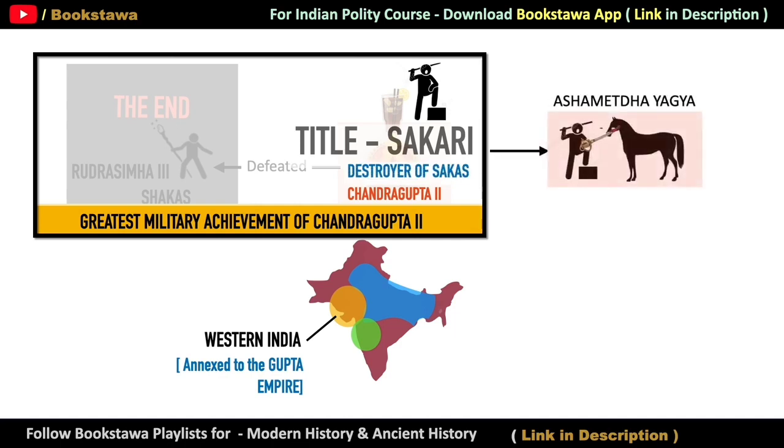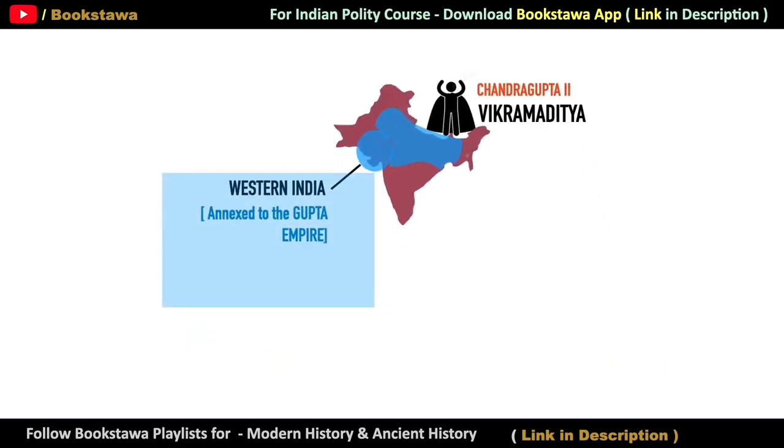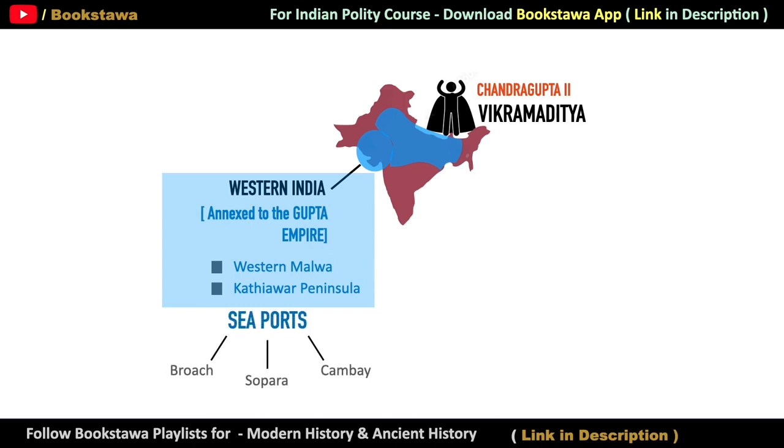After this victory, he also performed the Ashwamedha Yagya, which increased his power and prestige exponentially, and he took the title of Vikramaditya — meaning one who is courageous like the son of Praves. After defeating the Shakas, Western India — including Western Malwa, the Kathiawar region, and Gujarat — became part of the Gupta Empire. At the same time, seaports of this region such as Broach, Sopara, and Cambay were also now under the control of the Gupta Empire.